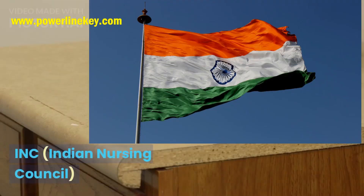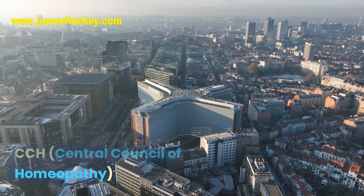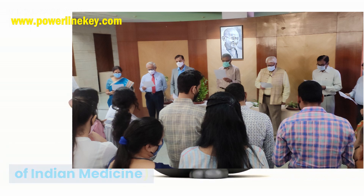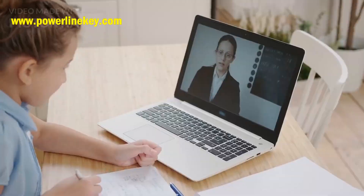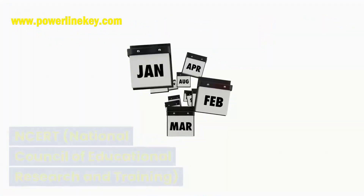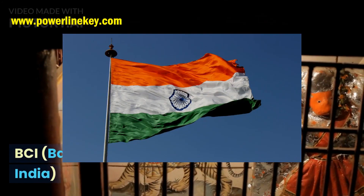6. INC — Indian Nursing Council. 7. DCI — Dentist Council of India. 8. CCH — Central Council of Homeopathy. 9. CCIM — Central Council of Indian Medicine. 10. DEC — Distance Education Council. 11. ICAR — Indian Council for Agriculture Research. 12. NCTE — National Council for Teacher Education. 13. NCERT — National Council of Educational Research and Training. 14. NBA — National Board of Accreditation.